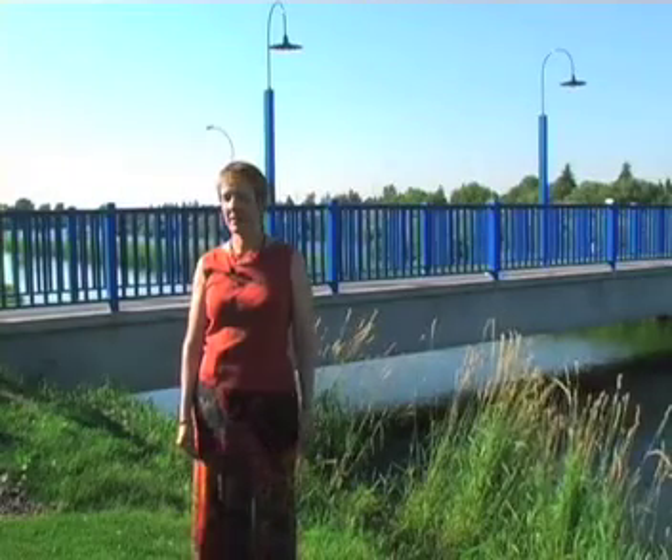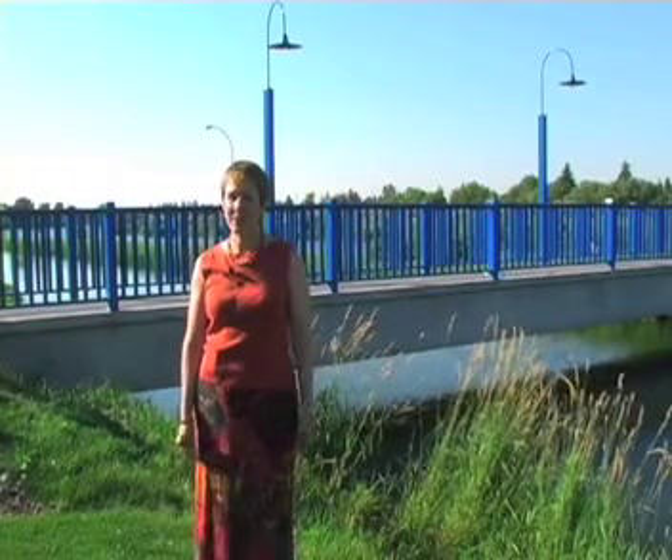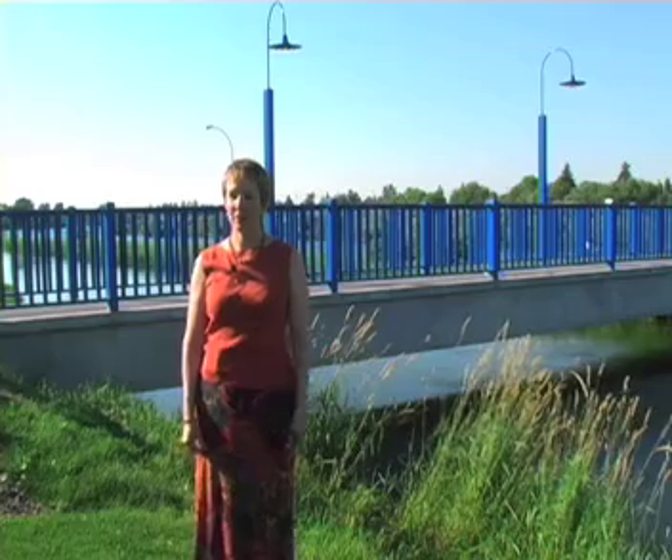My name is Kathy McCarthy, and I'm the Director of Advanced Nuclear Energy Systems Integration at the Idaho National Laboratory.